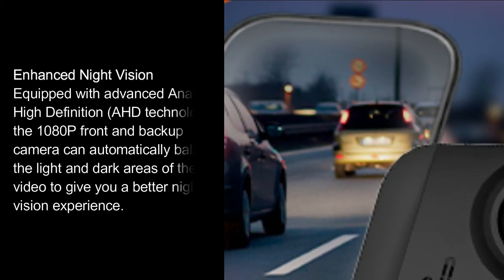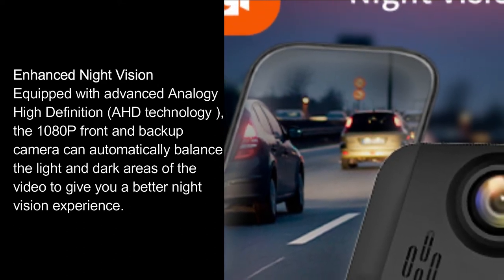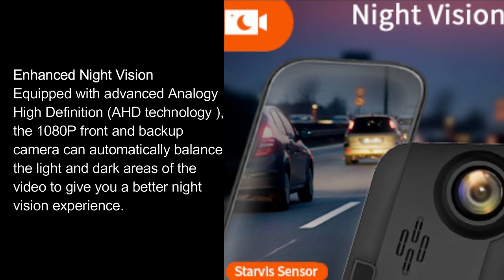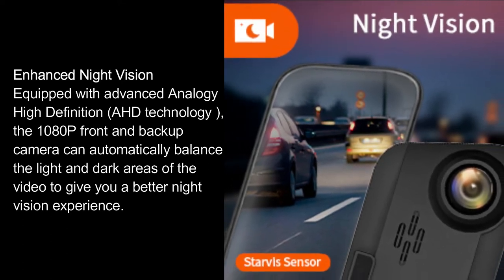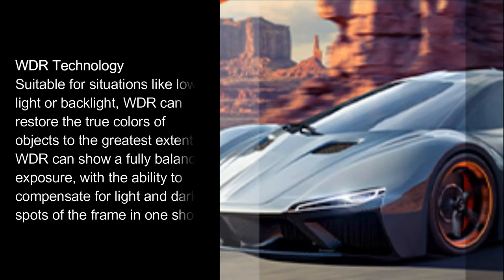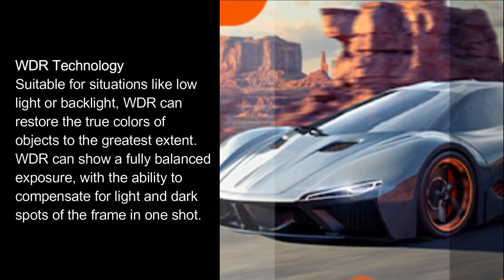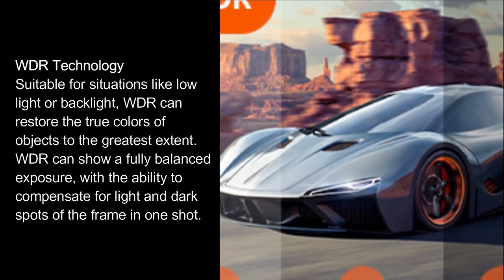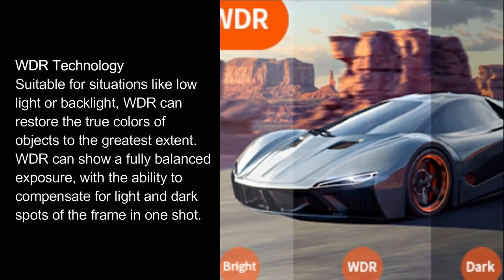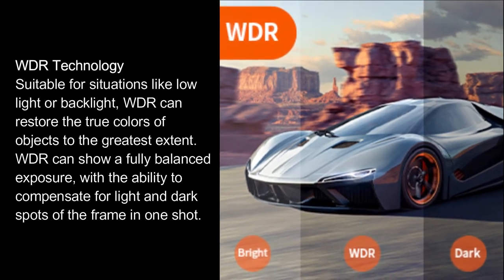Enhanced night vision. Equipped with advanced analog high-definition HD technology, the 1080p front and backup camera can automatically balance the light and dark areas of the video to give you a better night vision experience. WDR technology — suitable for situations like low-light or backlight — can restore the true colors of objects to the greatest extent, showing a fully balanced exposure with the ability to compensate for light and dark spots of the frame in one shot.